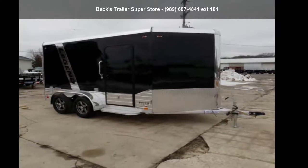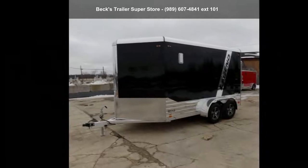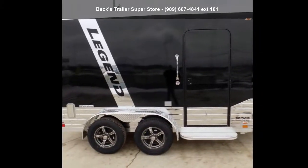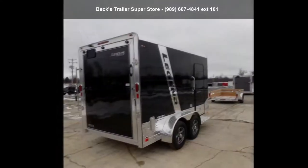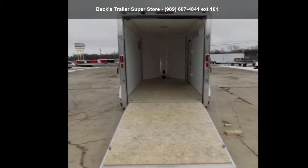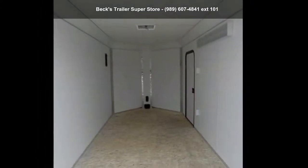Up for sale is a Legend Trailers 2020 Deluxe V-Nose Cargo 7X15DVNTA. If you are looking for a reliable trailer, this may be the one. Quality construction is an important factor when considering a trailer purchase. Call now to speak with the dealer and find out why we are the preferred destination for quality trailers.